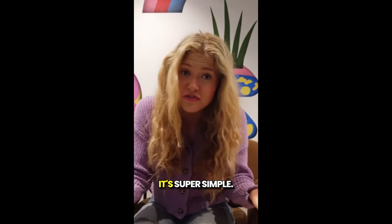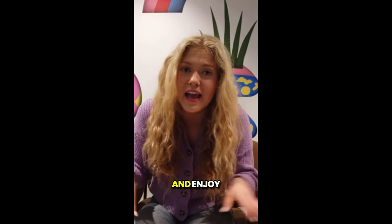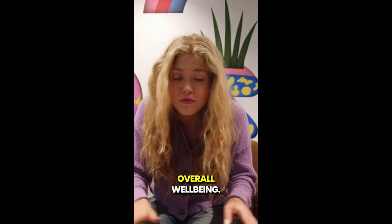So how do you use it? It's super simple. You just brew one cup of Glucocleanse Tea daily and enjoy the benefits as it helps support your metabolism and sugar levels. Along with a healthy diet and exercise routine, it can really make a difference in your overall well-being.